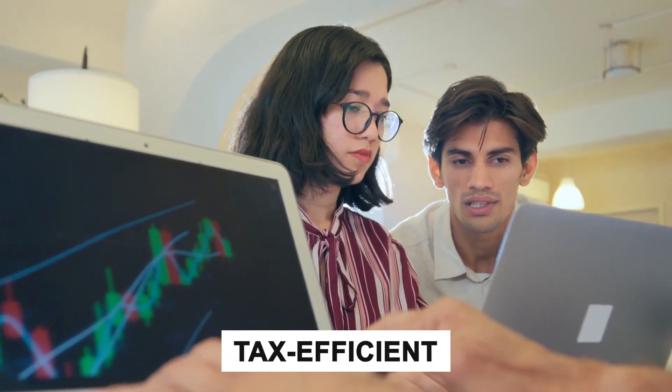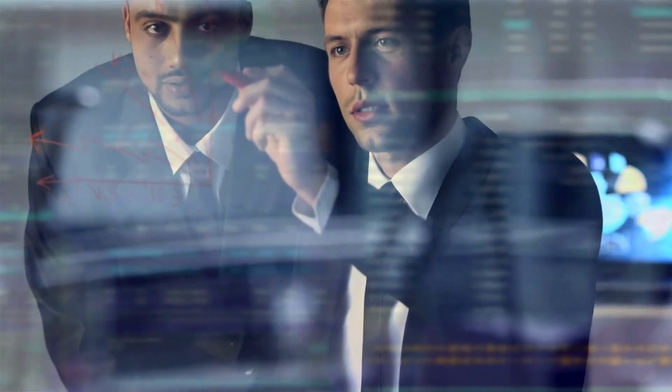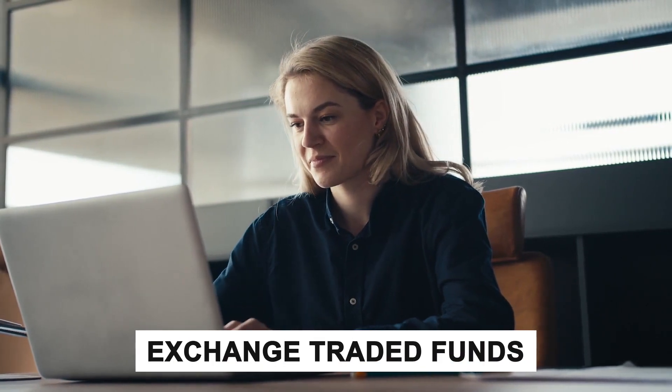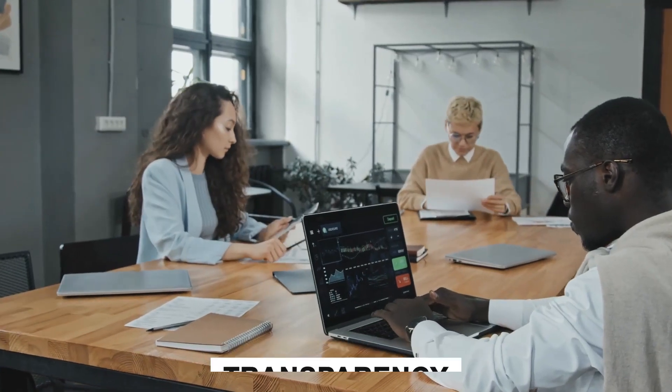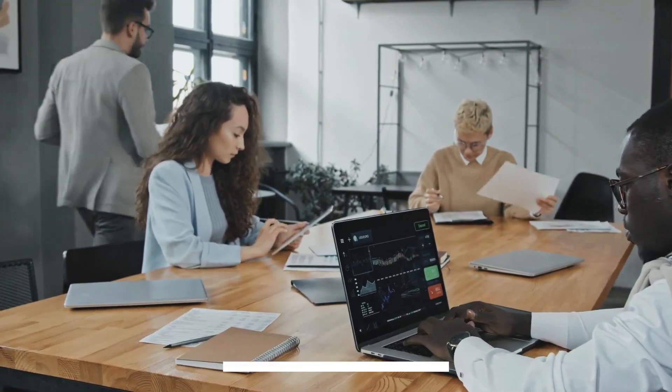The Tech Titans ETF is tax efficient — you only incur capital gains taxes when you decide to sell your ETF shares, which provides flexibility in managing your tax liabilities. And there you have it — that's the lowdown on exchange-traded funds, or ETFs. We've delved into how they work, their benefits, and some key considerations. Remember, ETFs are like versatile tools in your financial toolbox. They offer diversification, transparency, and often come with lower costs. But as with any investment, it's crucial to do your homework and understand what you're investing in.